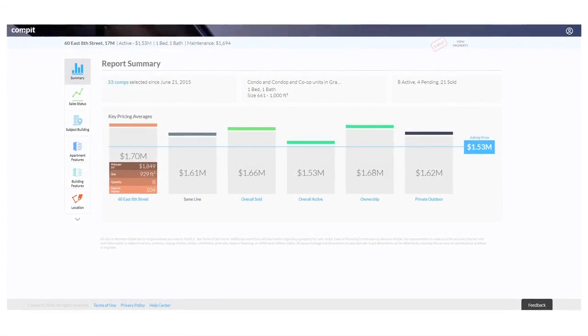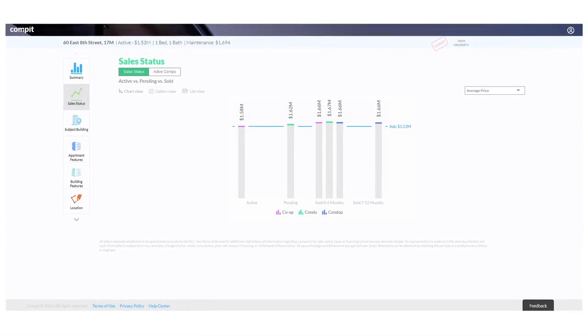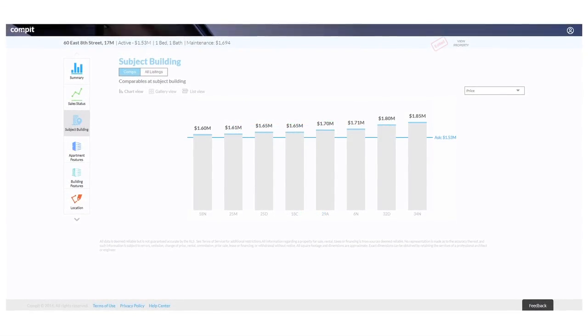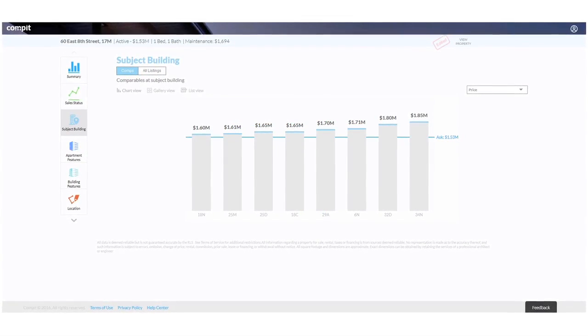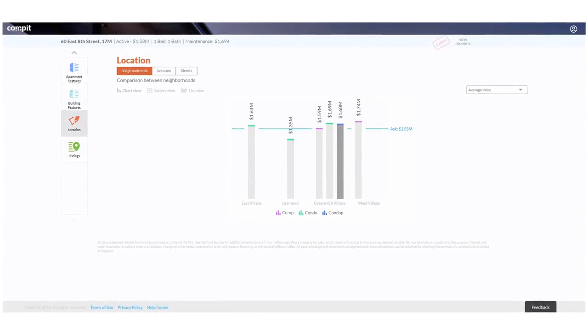We have a really cool system called Compit. It pulls data from hundreds of different points and thousands of different listings, and can pull together an amazing overview of pricing in the market. If you'd like to see where your apartment stacks up on a price basis, I'd be happy to prepare a personalized report for you — just let me know.